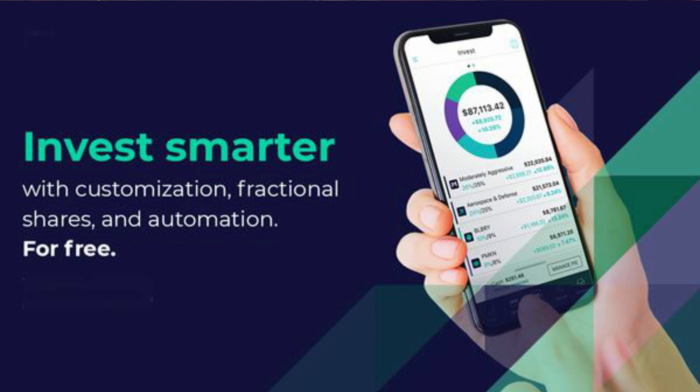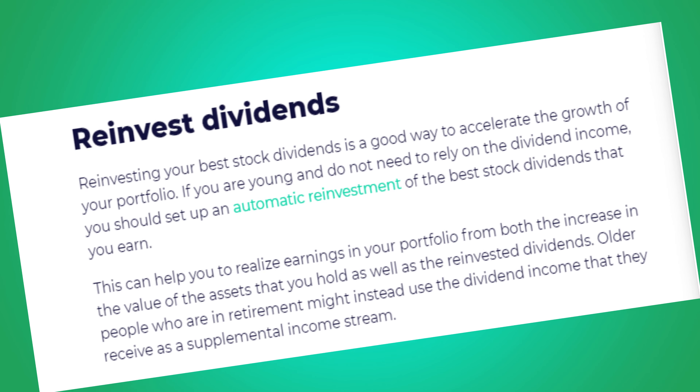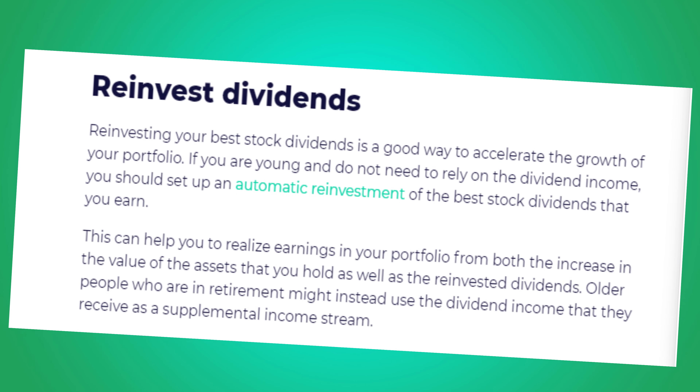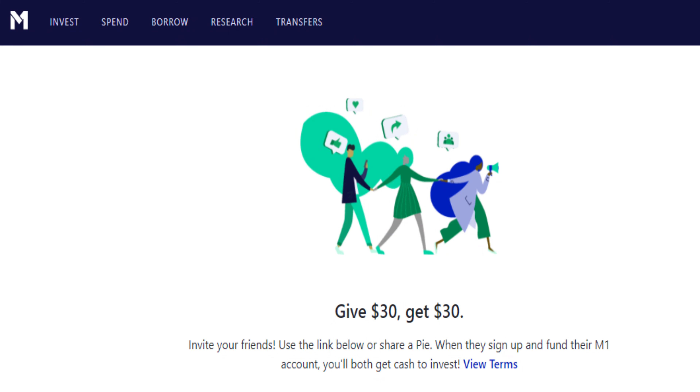Number two, M1 Finance allows you to invest in fractional shares, which means you don't have to have enough money to buy an entire share of any stock or ETF on the platform. The advantage is that when I'm reinvesting my dividends across my portfolio, I don't have to worry about the share price and I can remain fully invested. Lastly, M1 Finance has a form of dividend reinvestment — when you earn dividends they can be reinvested across your entire portfolio and reallocated so you stay as close as possible to your target allocation.